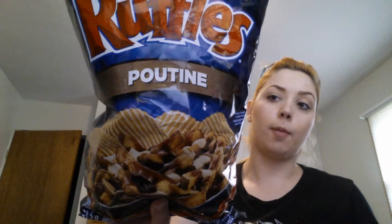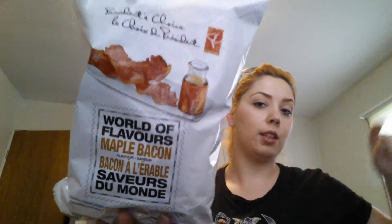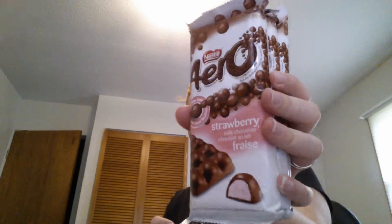These are Poutine Ruffles, which is I guess like a french fried cheese and gravy mix. It's not Ruffles, this is called President's Choice. I don't know if we have those here in America, but we saw them and were like, why not, you know?